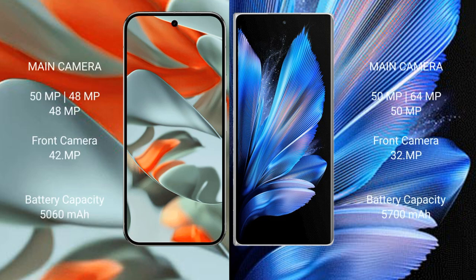The Google Pixel 9 Pro XL features a rear triple camera setup: 50MP wide plus 48MP ultrawide plus 48MP telephoto, and a 42MP front camera. The Vivo X Fold 3 Pro also features a rear triple camera setup: 50MP wide plus 64MP periscope telephoto plus 50MP ultrawide, and a 32MP front camera.